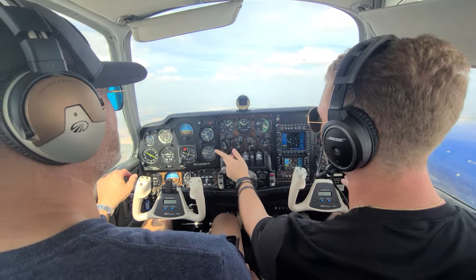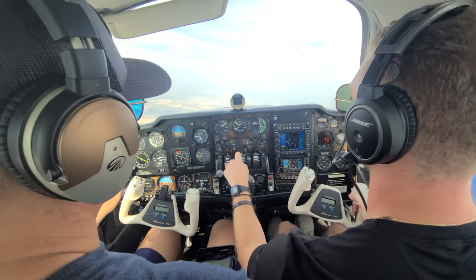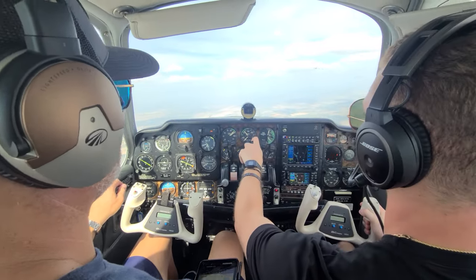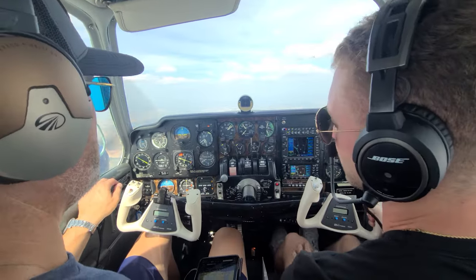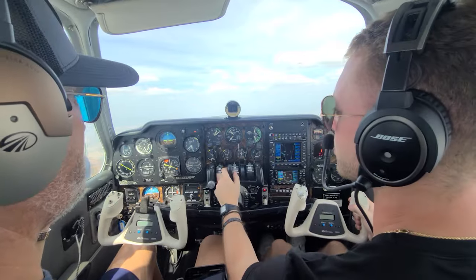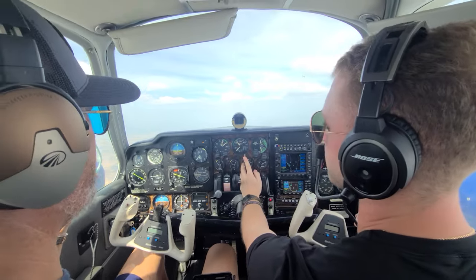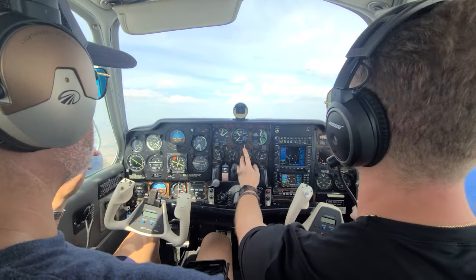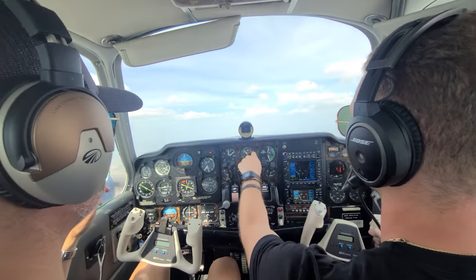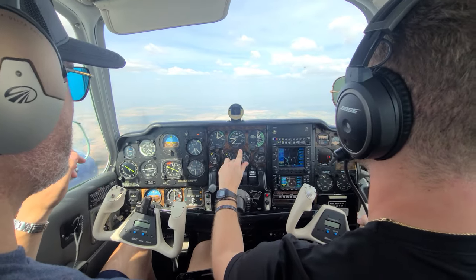The VMC demo is done with the critical engine inoperative — that's the left side. The left side is brought to idle and the drill is run: maintain directional control, pitch for blue line, full mixture, full props, full throttles, gear up, flaps up. Identify — left foot is dead, left engine is dead. Verify — left throttle comes smoothly all the way back. Now all you're doing is maintaining the heading you started on and pitching up to lose about a knot per second until you lose directional control. When you reach full right rudder deflection, power comes back, pitch down for blue line, then smoothly bring in the right throttle to whatever you need to maintain blue line.